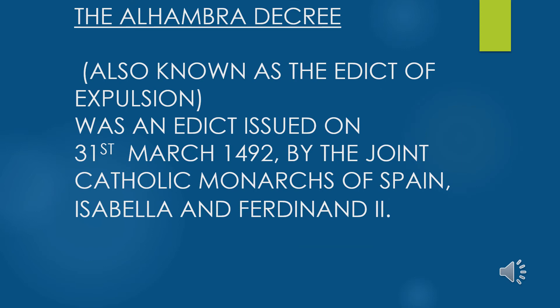The Alhambra Decree or Edict of Expulsion, put forth by Ferdinand and Isabella, ordered the expulsion of Jews and Muslims from both Castile and Aragon. It wasn't formally revoked until 1968. Under Islamic rule, people of Jewish faith had been given special status as 'people of the book,' but now anyone not of the Catholic faith was either forced to convert or to flee the country.